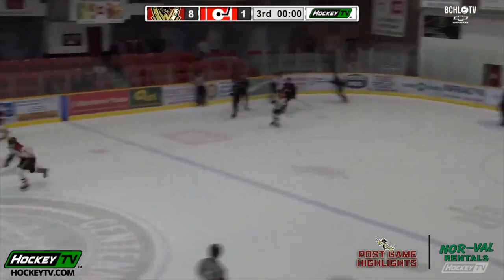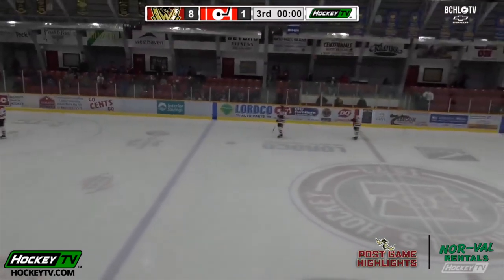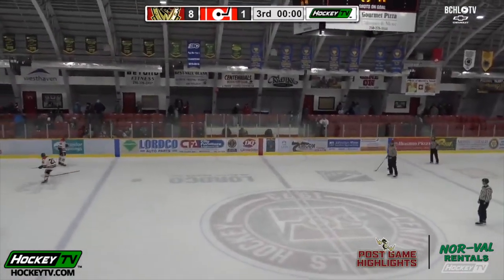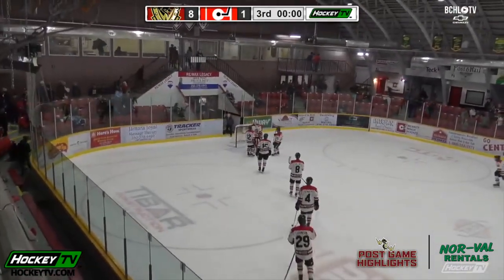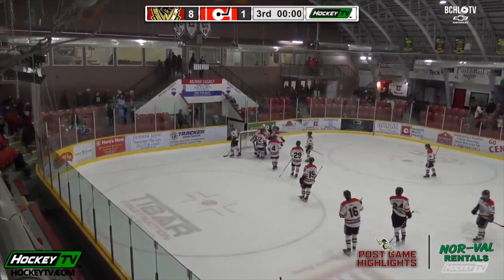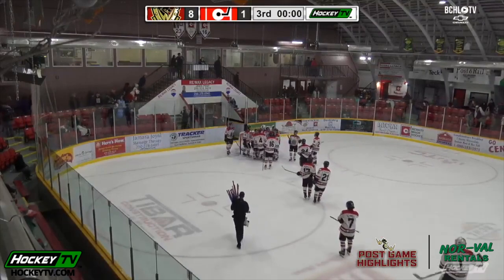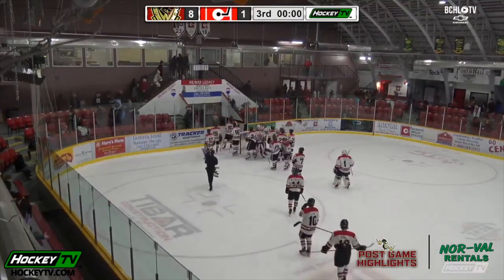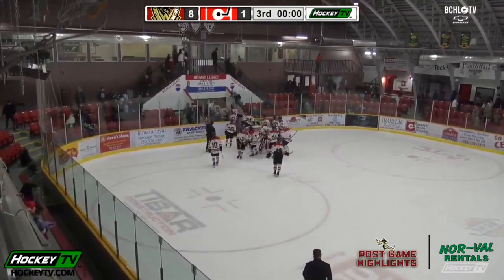The clock winds its way down and the final buzzer sounds. It's the West Kelowna Warriors picking up an 8-1 victory over the Merritt Centennials tonight. The Warriors earning their 11th win of the season. A hat trick and four points on the night for Jaden Moriello, as West Kelowna gets two goals from Michael Salandra and 22 saves on 23 shots for Nicholas Cristiano, who wins his first BC Hockey League game. And the Warriors win it tonight.